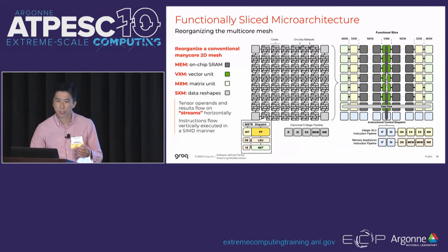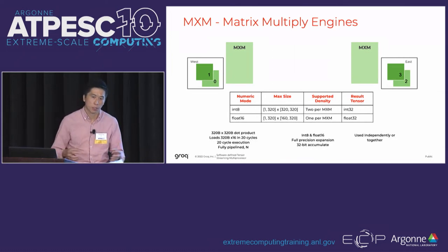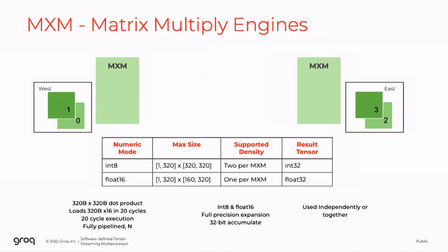Data flows in a one-dimensional manner across the chip. Zooming into the matrix engines - we call them MXMs or matrix multiply engines - there are two on each side of the chip. Within each MXM there are two planes, and each plane performs a 1x320 times 320x320 vector-matrix operation every single cycle. That's how we get roughly one petaop of performance: performing this vector-matrix operation every cycle times four at a gigahertz clock. We support both int8 and FP16 natively, and FP32 by emulation through multiple passes.